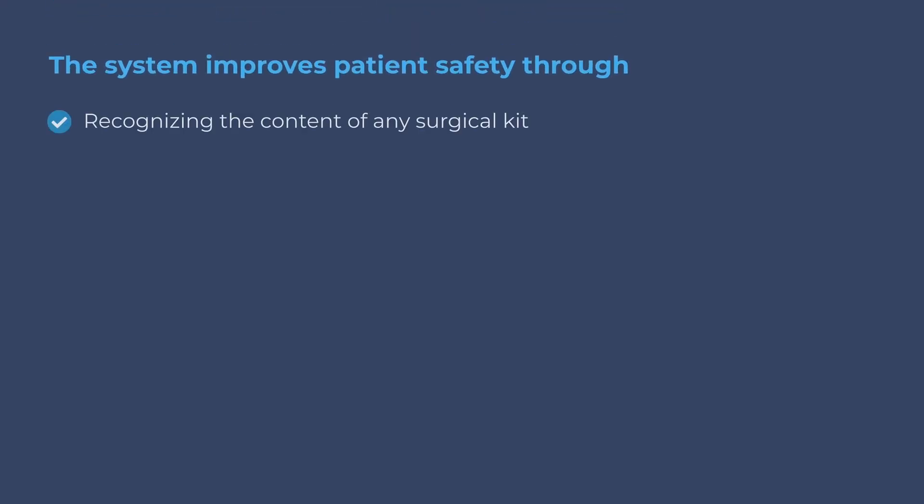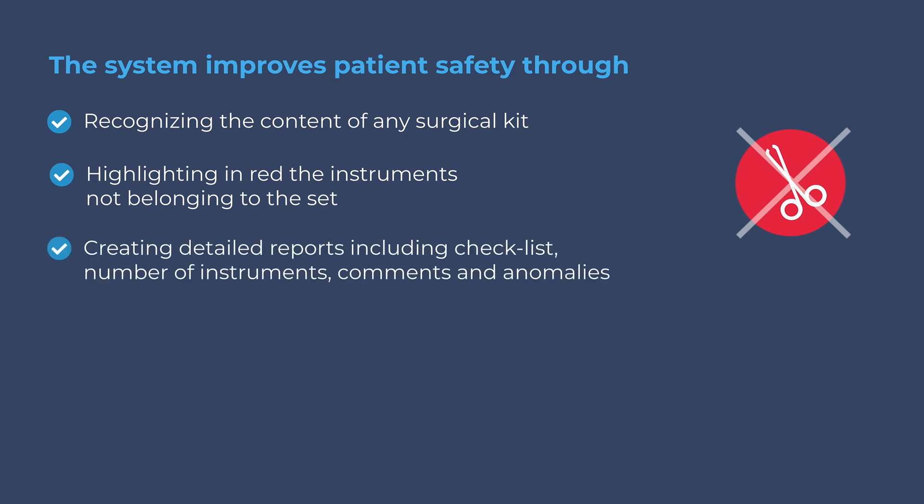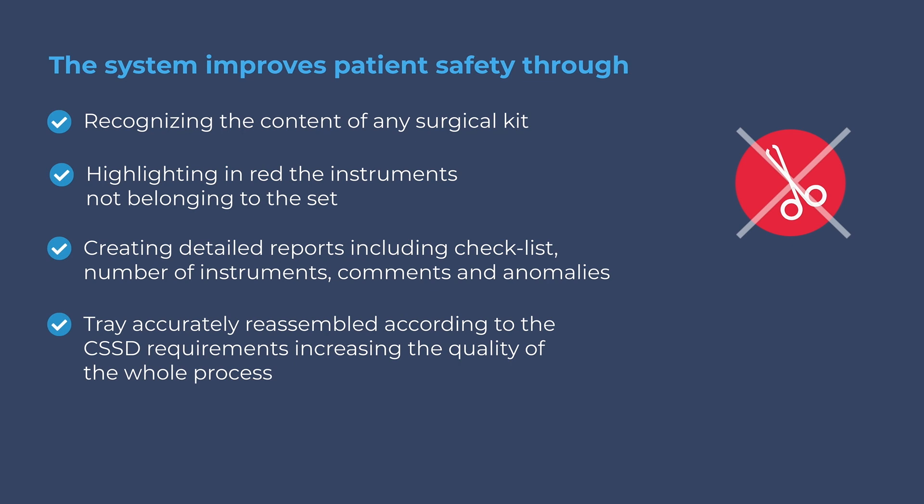SUSE identifies the contents of any surgical kit. It points out the instruments which do not belong to the set and improves the quality of the whole packaging process. It can be integrated with any traceability software.